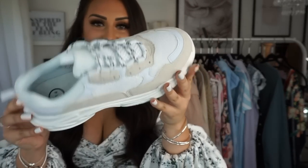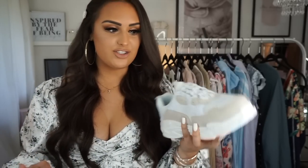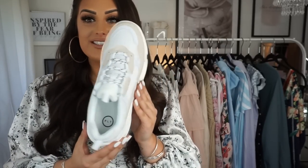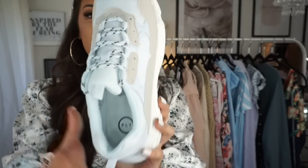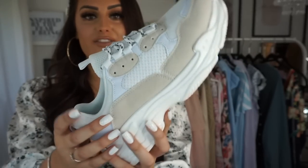These trainers — how nice are they? Bradley was literally like 'I'm so jealous.' These are so nice. They look like Balenciaga dupes — I love the lace detailing, I love the colours, and I'm really excited to wear them. These are from Pretty Little Thing.